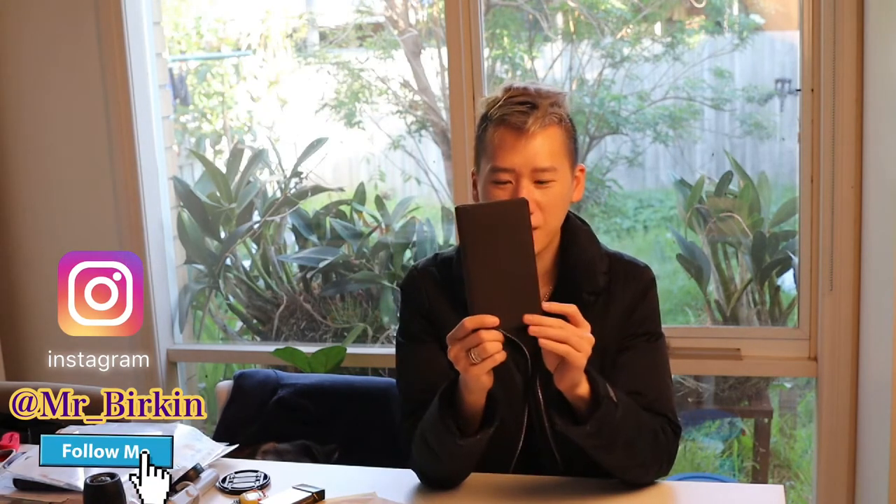Hey guys, today it's the giveaway reveal. I was deciding on one item, but there are so many people commenting — they want the wallet, they want the coin wallet, or they want the card holder. So because there are really many of them, I'm deciding to have two giveaways out of one. So the first winner will be having this one.